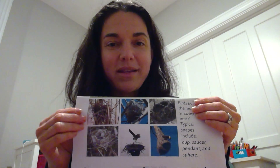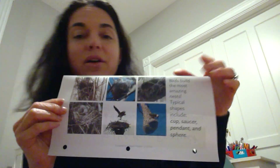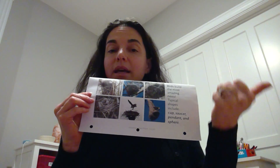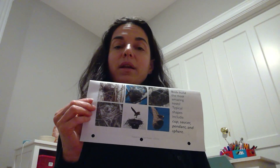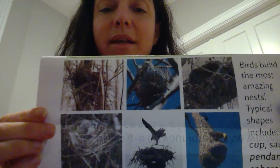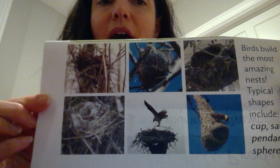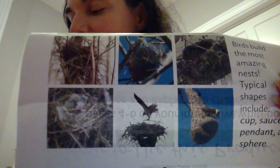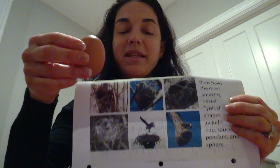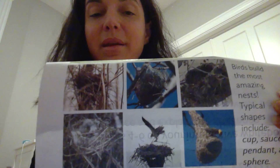Another fun activity that you might want to consider doing is building your own bird nest. To build your own bird nest, you need to gather different materials — sticks, grass, little pieces of paper or plastic — and put it together into the shape of a bird's nest. Then you can test how strong your bird nest is by placing an egg in it and seeing if the nest holds the egg.